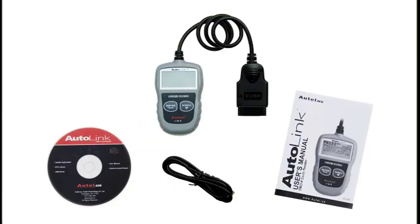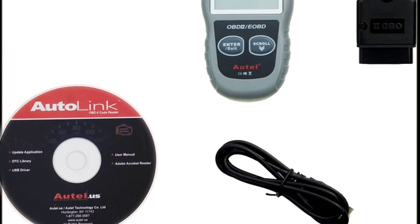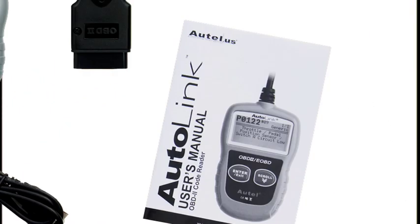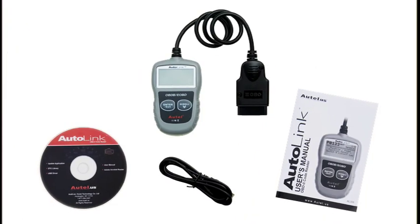The Autolink comes complete with everything you need, including a USB cable to plug into your home computer for free, internet-based updates. Additionally, Autel U.S. offers free, live technical support by ASC-certified technicians.